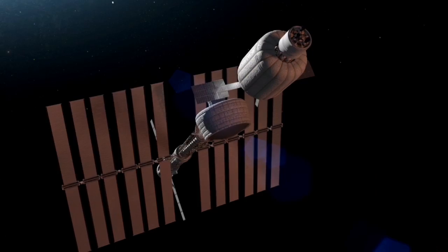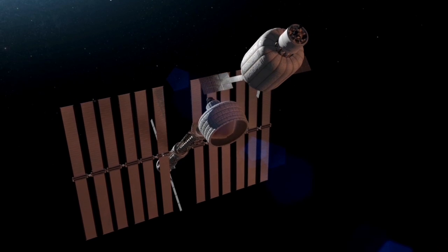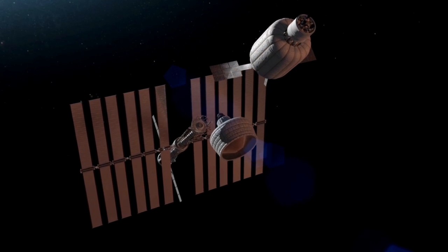The crew will ride in that habitat on the way to Mars, and then we'll leave the habitat in orbit when the crew goes down to the surface.